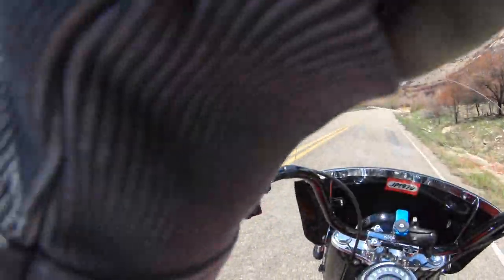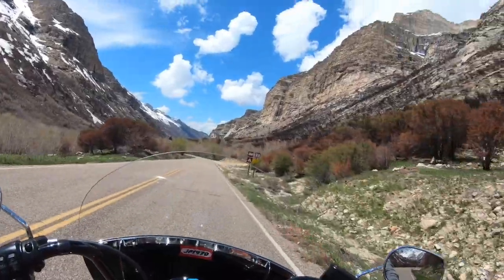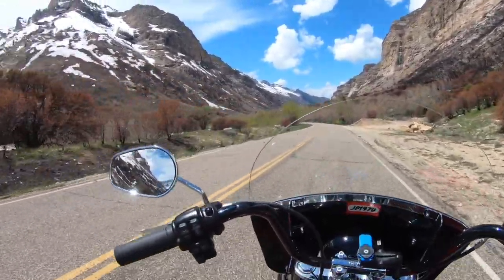All right, we're just going to get a little bit more footage. I'm coming out of the canyon here, the Lamoille Canyon, and if you've watched my channel for any length of time, this is one of the rides that we like to do out here.